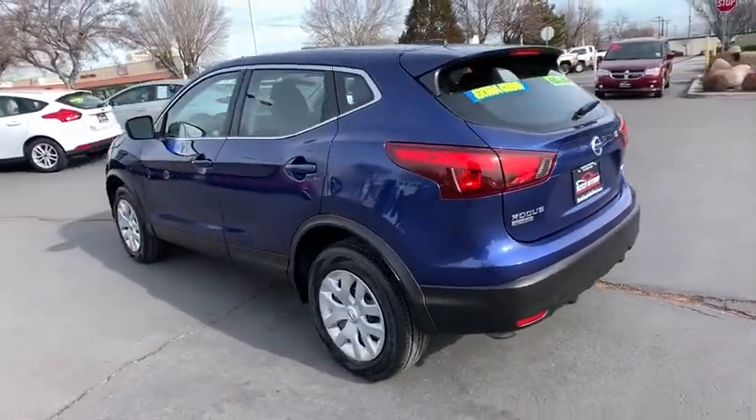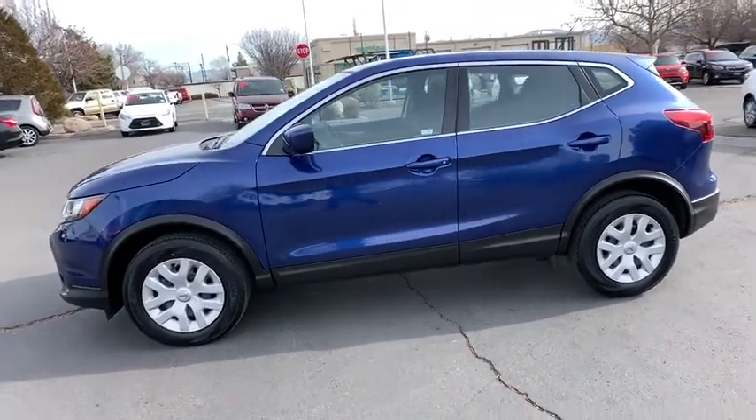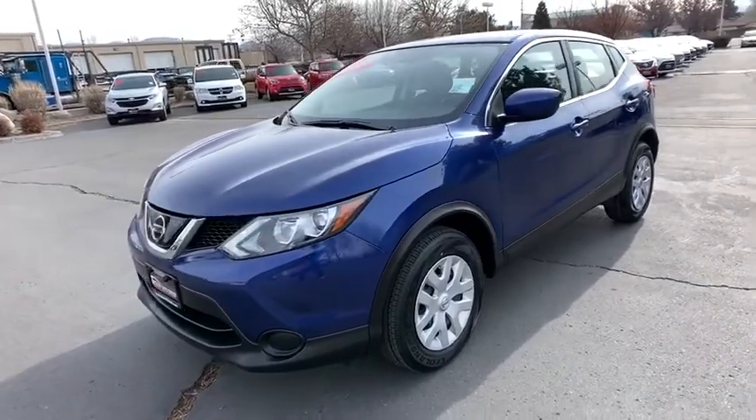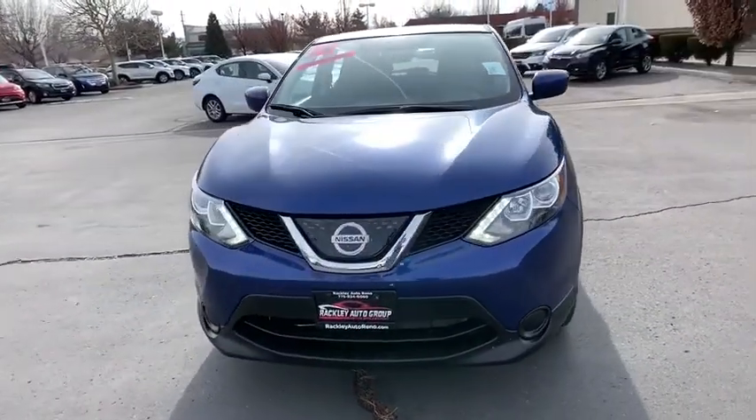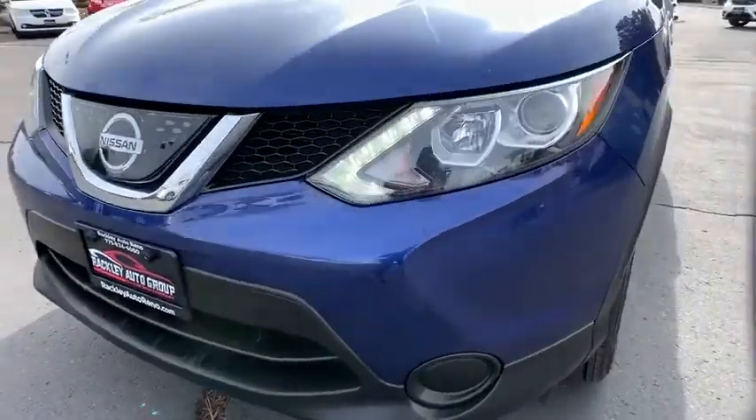This vehicle has less than 35,000 miles. Here are some of this vehicle's great options: outside temperature gauge, day and night rearview mirror, engine immobilizer, tinted glass, color door handles, and a four-piece floor mat set. Come see the car for yourself.